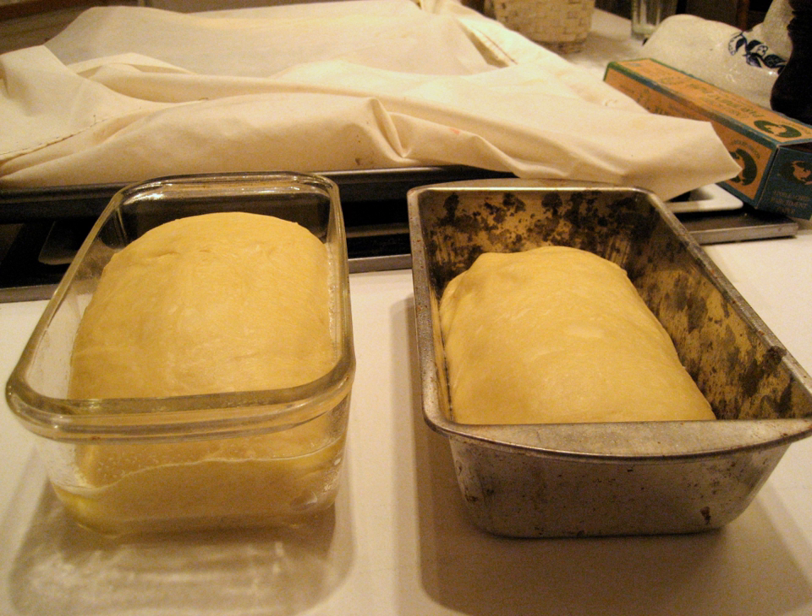Fermentation rest periods are not always explicitly named, and can appear in recipes as 'allow dough to rise.' When they are named, terms include bulk fermentation, first rise, second rise, final proof, and shaped proof.